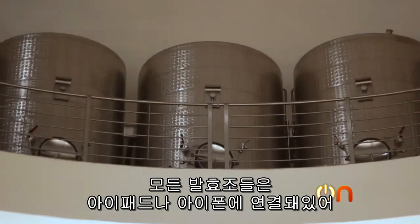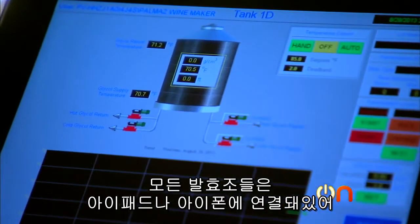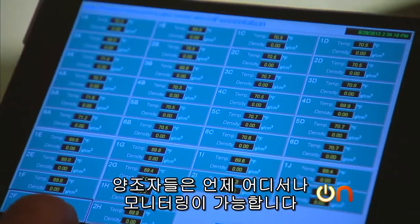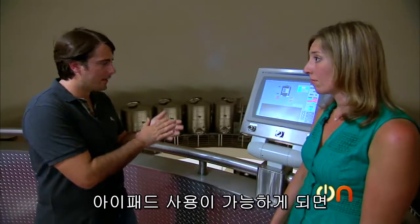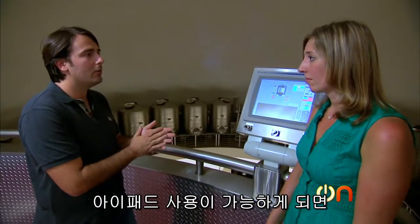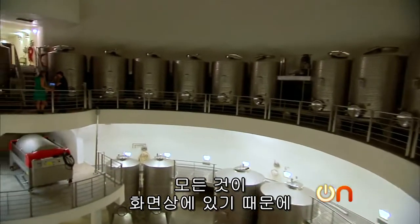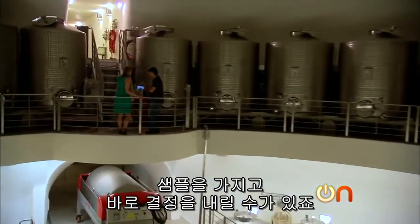All of the tanks are also connected to iPads or iPhones, so winemakers can be mobile while monitoring their product 24-7. Using the iPads at the tank means you don't have to walk back to your laboratory to get the information you need — it's all there on screen. You make the decision while you have the sample in your hand.